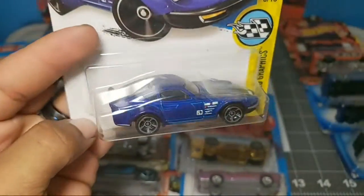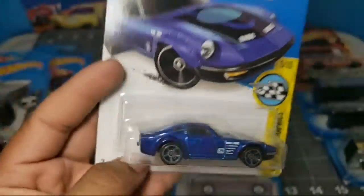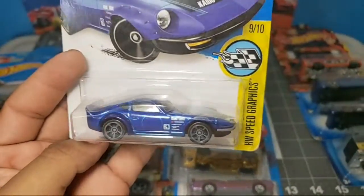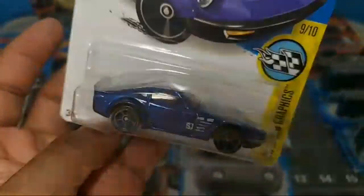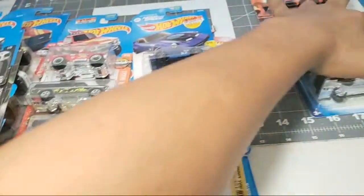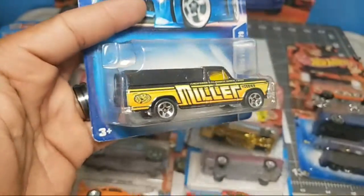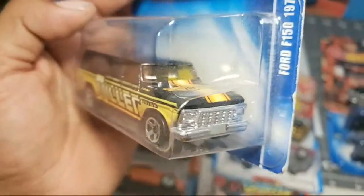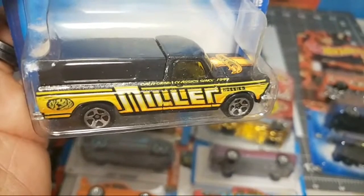Nissan Fair Lady Z - I found this one loose, kind of beat up, but nice to have it carded. This is from 2016, Fair Lady Z, very very nice. And down to the last four: Ford F-150 1979 again with the camber, and I just like the yellow theme with these tampos. California Classics since 1940 - damn this one is sweet.